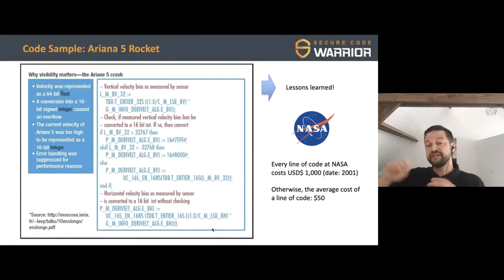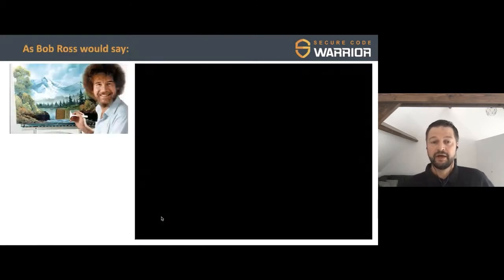NASA essentially bumped the cost to a thousand dollars per line of code. In 2001, the average price at other organizations was around 50 dollars. They put more processes, more vetting, and more testing into place for every line of code going into a rocket or space station. As my good friend Bob Ross would say, we do not make mistakes — we only have happy accidents. I'm not sure the developer felt that way, but ultimately something good came out of it.